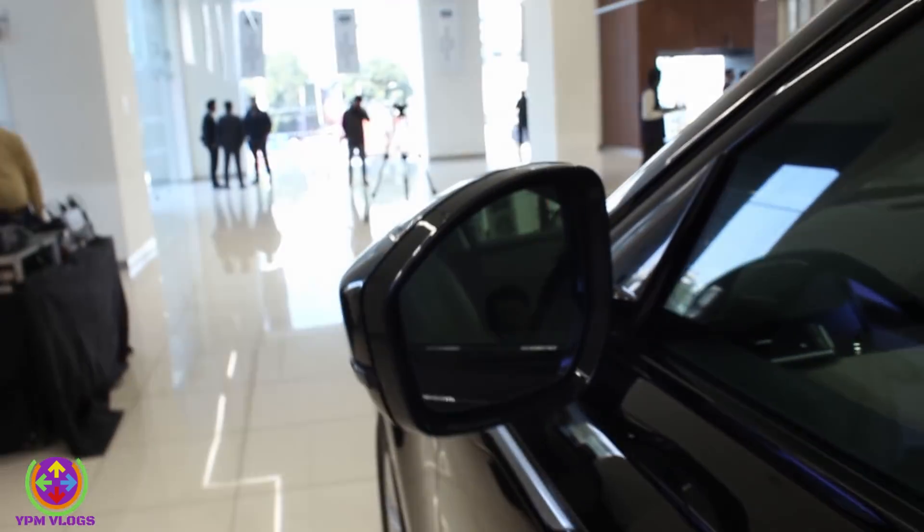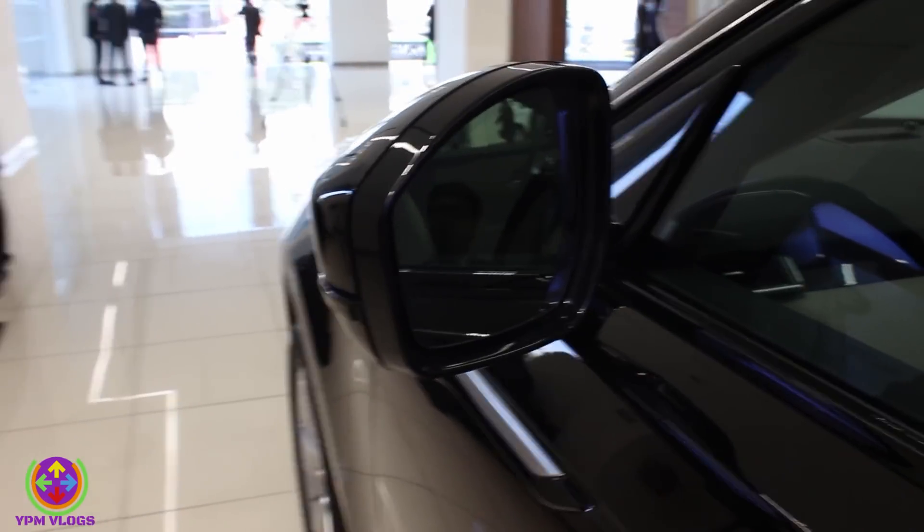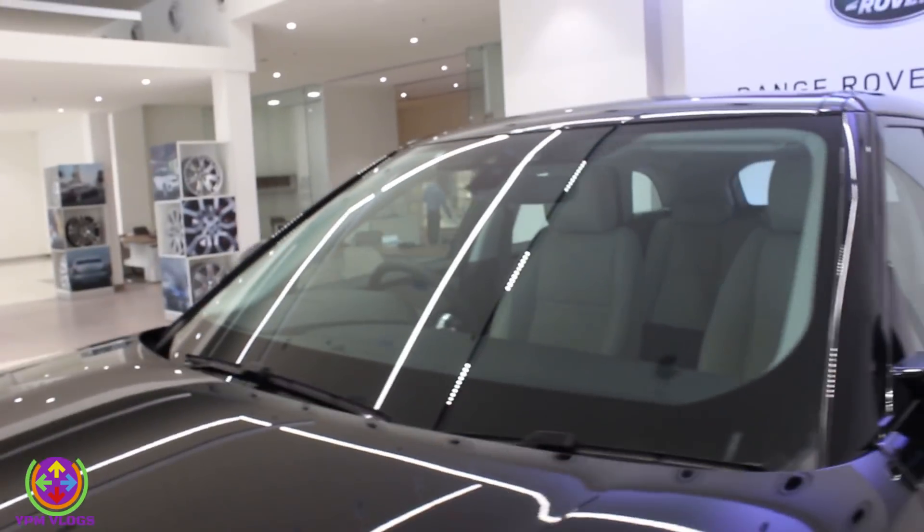And what about the mirrors? These are electrochromic mirrors with heat-rejecting glass inside, and these are foldable mirrors. You also get rain-sensing wipers with a wide windscreen, and adjustable seats for a better view of the bonnet.